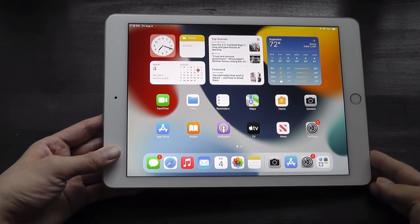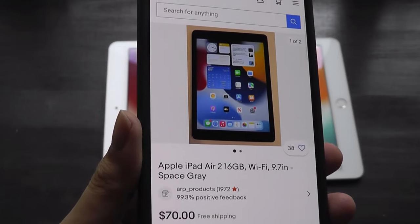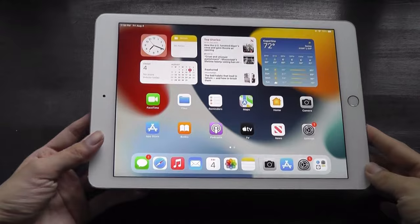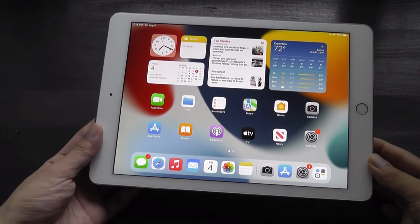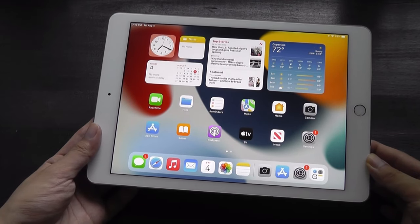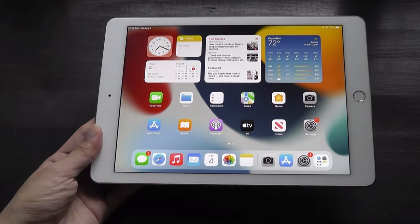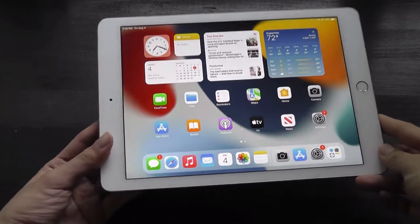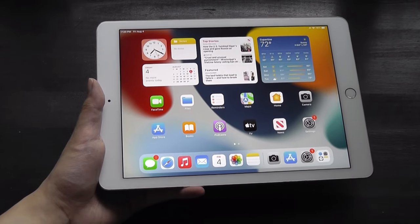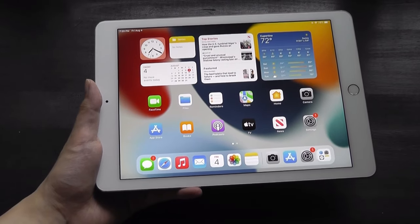One reason you might be considering the iPad Air 2 is, of course, the price. Used and refurbished models can be found for around $60 to $70 depending on your source, falling into the ultra-budget territory, but obviously you're also looking at older hardware. It's still around 20% more than the iPad Mini 4, which is closer to around $50. Though it won't receive active updates going forward, it's still impressive that Apple supported it for seven OS-level updates, which is almost unheard of, especially compared to the Android world.